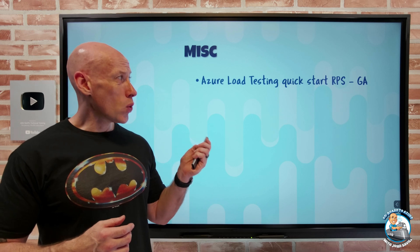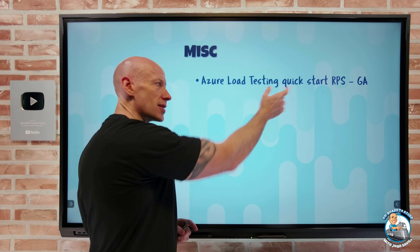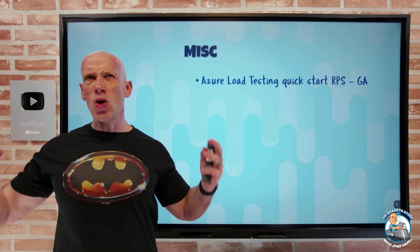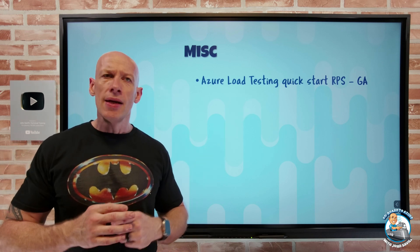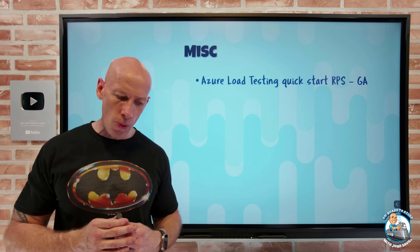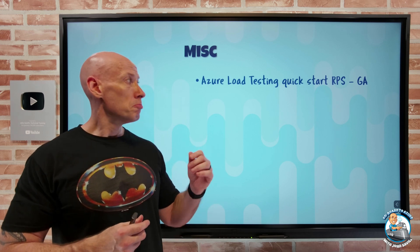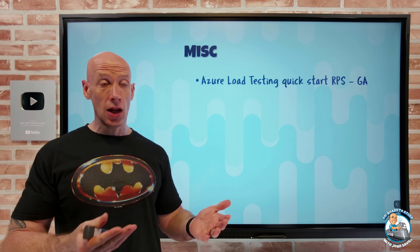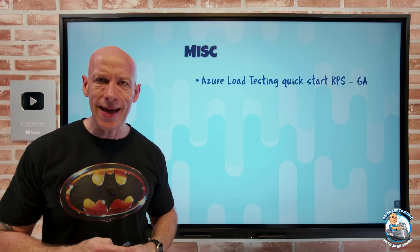Azure Load Testing Quick Starts now supports RPS — requests per second. Quick Starts lets you skip writing JMeter scripts: just tell it your endpoint and the test you want, and it generates it for you. Previously it was configured around a number of virtual users, but now you can specify your target load in terms of requests per second with an estimated response time, and it will set that up automatically.